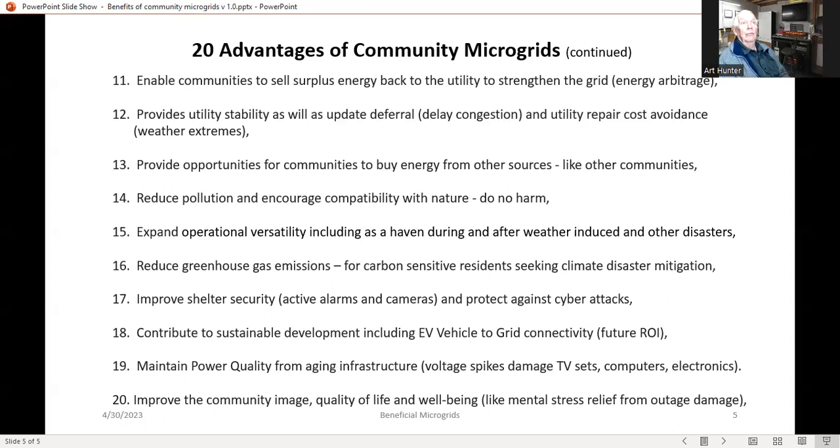Sixteenth is, of course, reduction of greenhouse gas emissions. Many people are very carbon-sensitive and are seeking ways to become part of climate disaster mitigation actions. Seventeenth is improved shelter security — people have alarms, motion-detecting cameras, doorbells, and other things that give them peace of mind, and with a microgrid they remain active. It also protects against cyber attacks, which may not be a big issue here in Ontario, but it certainly is in Ukraine.